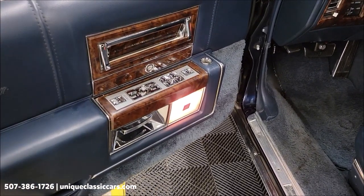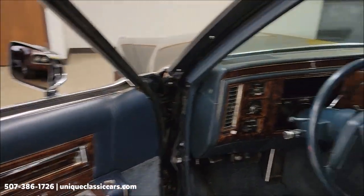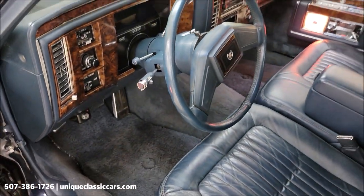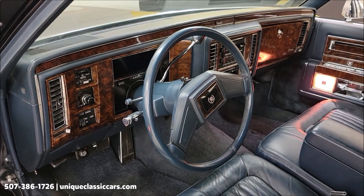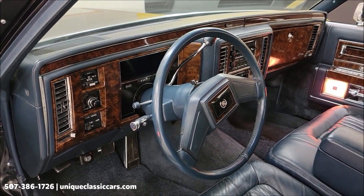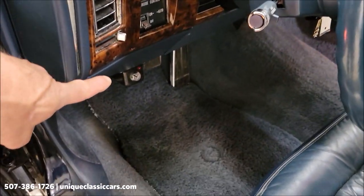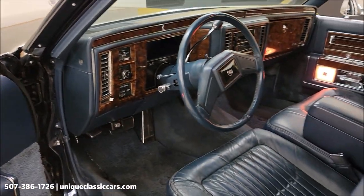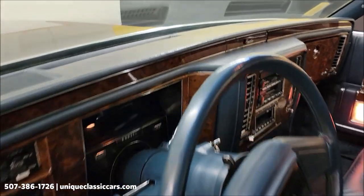Dual power seats in this one, of course power windows, power locks, tilt, cruise — this also has a telescopic wheel. Electronic climate control, AC does blow cold. It also has a security system where you can disable the car with the turn of a key right underneath there, and then turn it back on. Let's go ahead and fire this up.